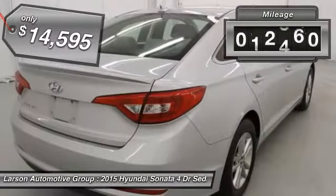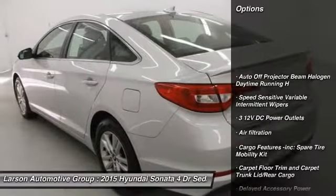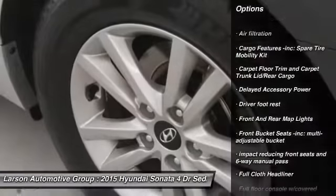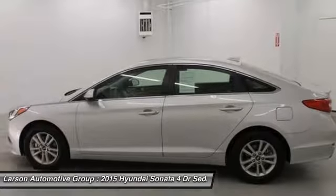This vehicle has less than 35,000 miles. Here are some of this vehicle's great options: keyless entry, Bluetooth, front-wheel drive, clock, trip computer, outside temperature gauge, day-night rear-view mirror, tachometer, cloth seats, and perimeter alarm.